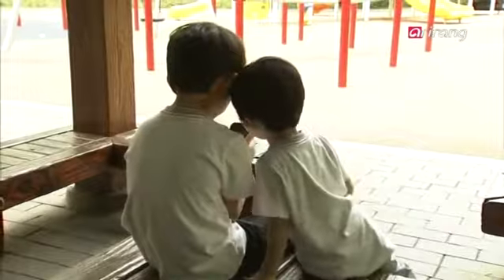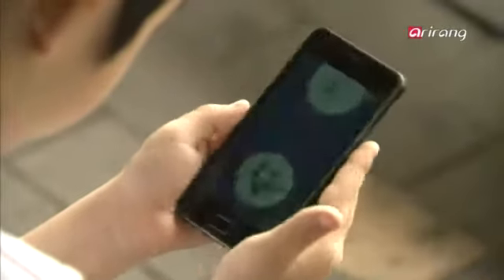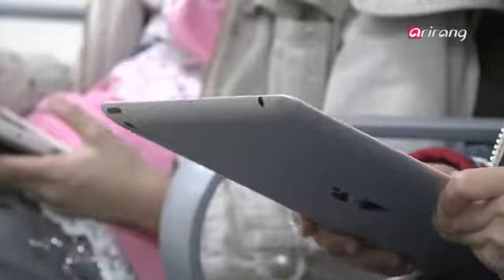Children are drawn to IT devices for their colorful graphics and sound effects. However, parents are concerned about their children using smartphones and IT products that may negatively affect brain development and eyesight.